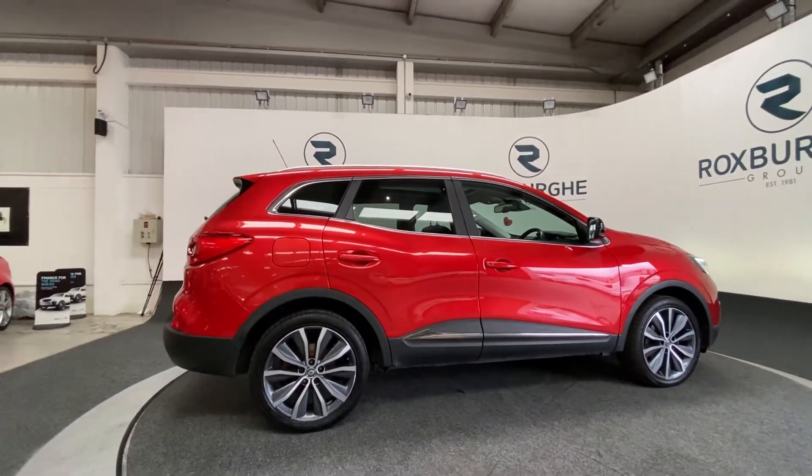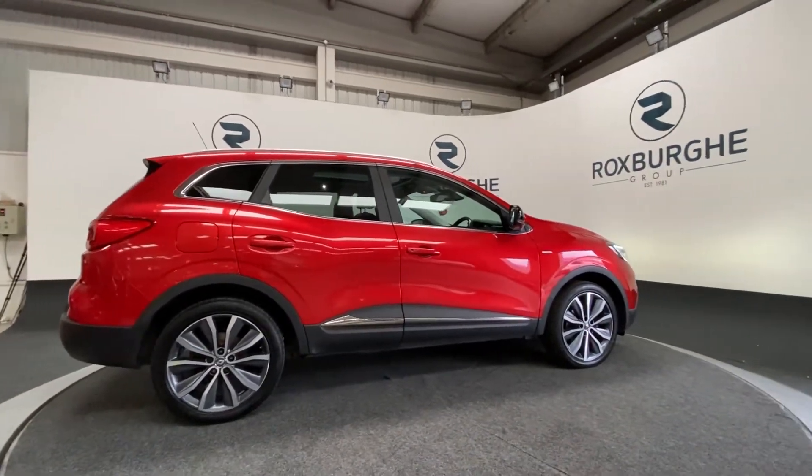If you're interested in this car or any other car, please feel free to take a look at our website.